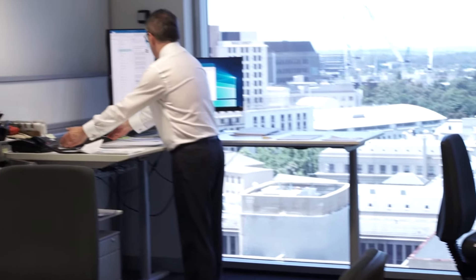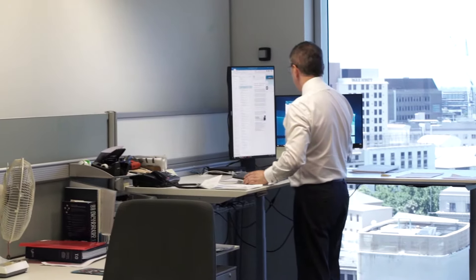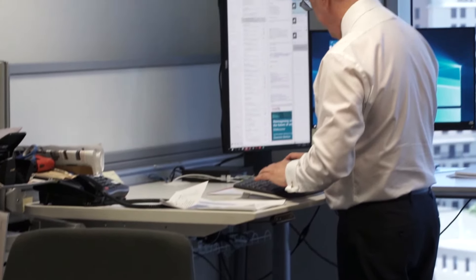It makes me feel better. It also makes me more conscious of my movement generally, so I'm much more conscious of getting up and moving away from my desk. It's not just the standing of the desk — it's the work that comes with it.